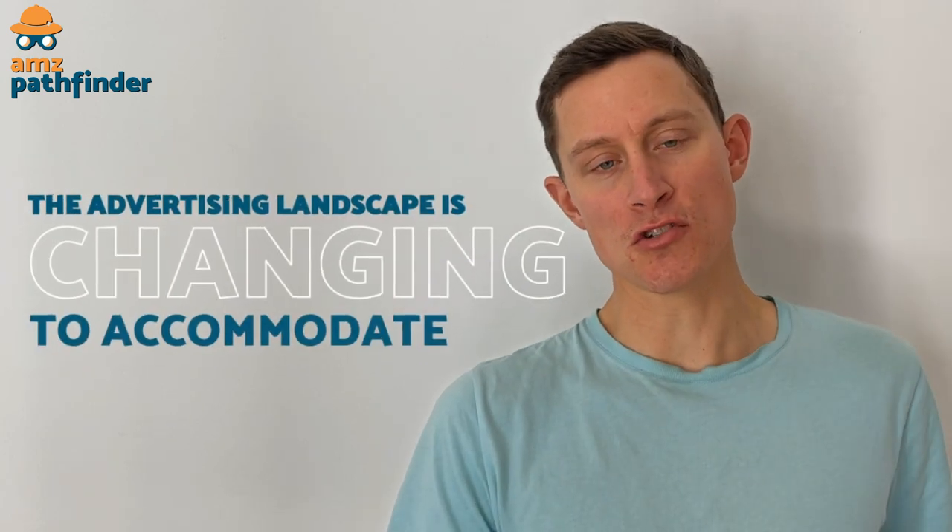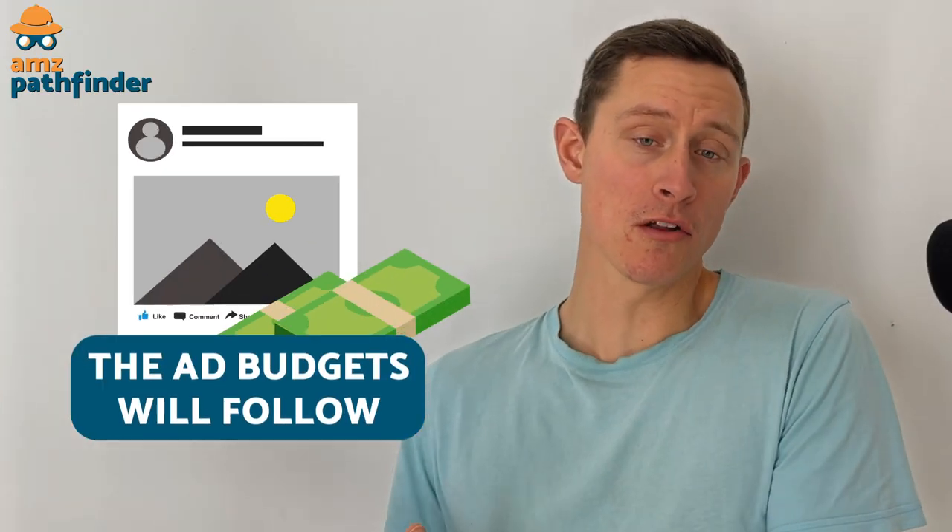As we see a continued shift away from traditional linear television, and with everyone watching TV and video content via streaming services, the advertising landscape is changing to accommodate. The attention of these viewers is still valuable, so the ad budgets are going to follow.